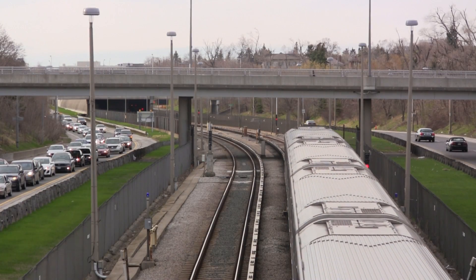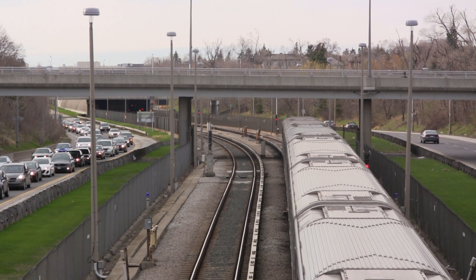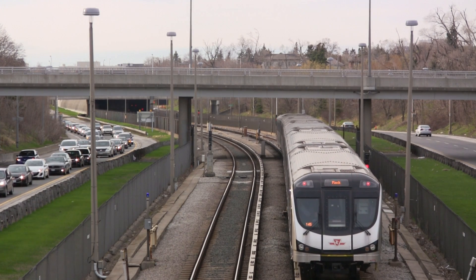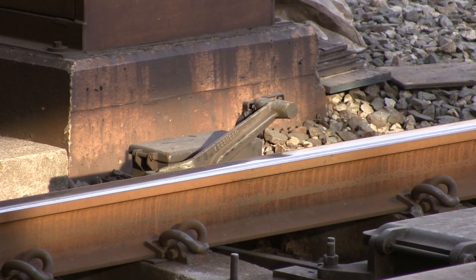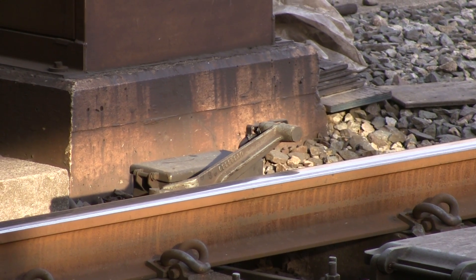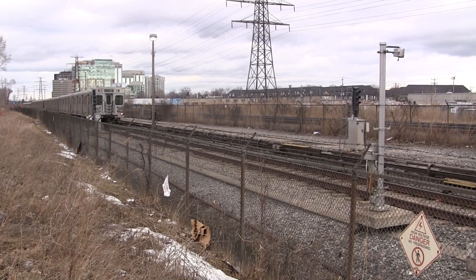There are three main ways to bypass a red signal. First, the operator may have to trip through the signal — in this case, the train would go into emergency after passing the signal and the operator would have to reset the brakes. Another method is to perform an automatic key-by, a special maneuver which lowers the trip arm if the train approaches it at an extremely slow speed. This can only be performed on automatic signals.